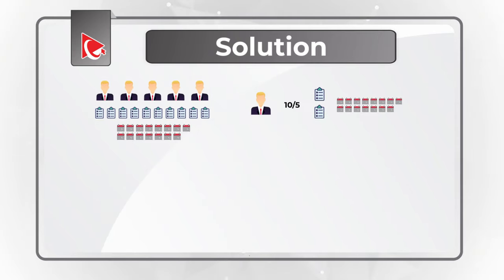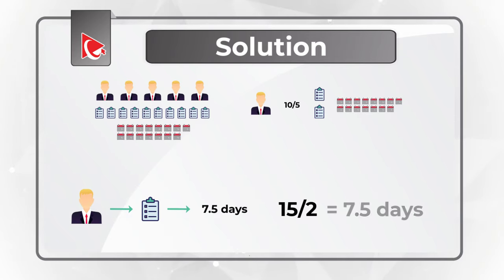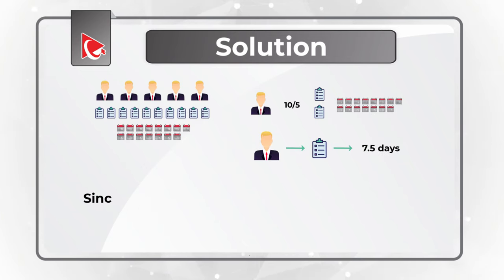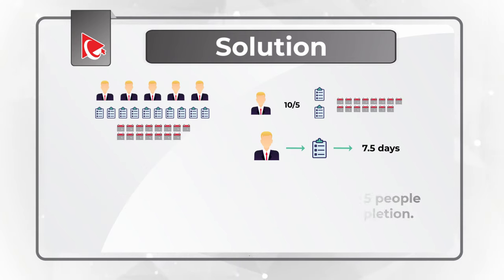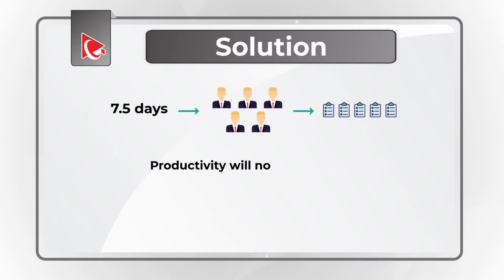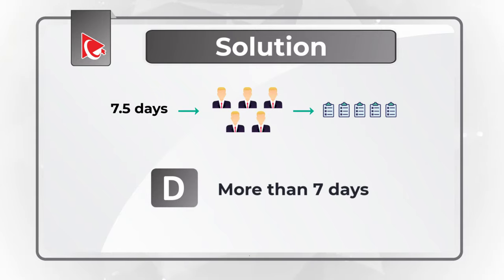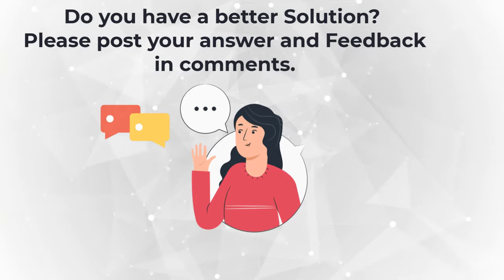Since tasks are the same length, 1 person can complete 1 task in 7.5 days, calculated as 15 divided by 2, which equals 7.5 days per task. Since tasks are not interchangeable, only 5 people out of 15 will be able to contribute to completion of 5 tasks, and it will take 7.5 days for 5 people to complete 5 tasks. Productivity will not improve by adding more people, so the correct choice is Choice D — more than 7 days.